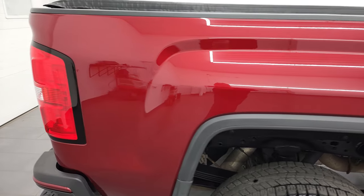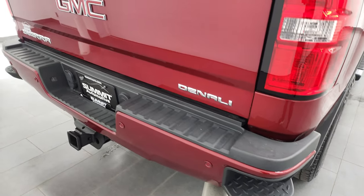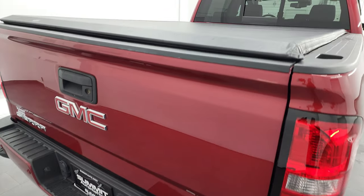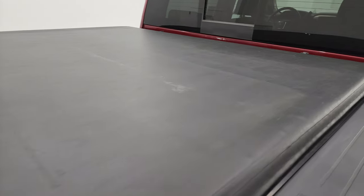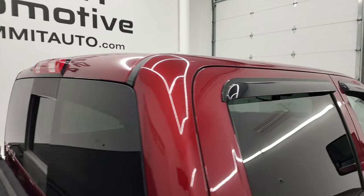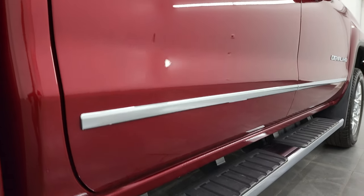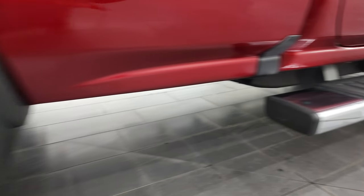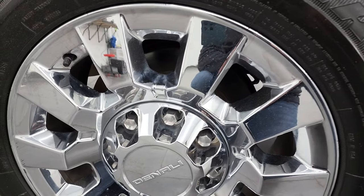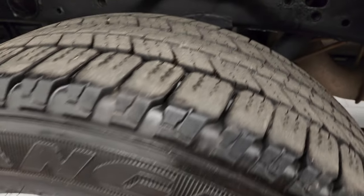I take these HD videos so that if you are far away, or even if you're close by and just cannot make the trip down but you're still interested in purchasing the truck, you can see the truck, hear the truck, and gain confidence in the vehicle before you even get here. So when you do get here, there are absolutely no surprises, and you can make a smart and informed buying decision from wherever you're at. If this video helps you make that buying decision, let your salesman know that you saw the video, that it was helpful, and that Brett sent you.